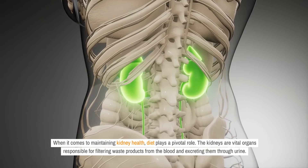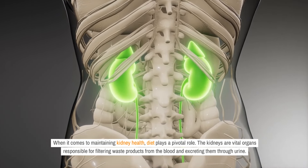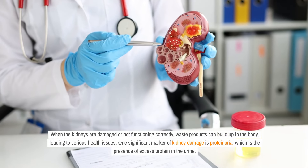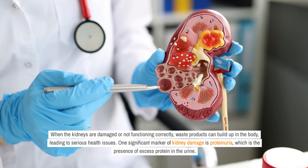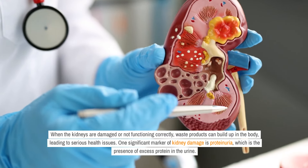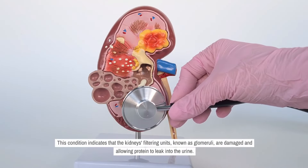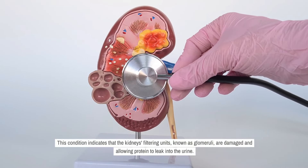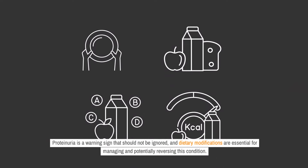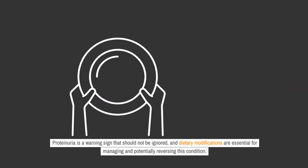When it comes to maintaining kidney health, diet plays a pivotal role. The kidneys are vital organs responsible for filtering waste products from the blood and excreting them through urine. When the kidneys are damaged or not functioning correctly, waste products can build up in the body, leading to serious health issues. One significant marker of kidney damage is proteinuria, which is the presence of excess protein in the urine. This condition indicates that the kidneys' filtering units, known as glomeruli, are damaged and allowing protein to leak into the urine. Proteinuria is a warning sign that should not be ignored, and dietary modifications are essential for managing and potentially reversing this condition.